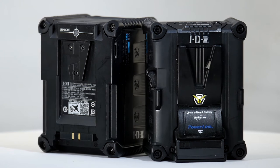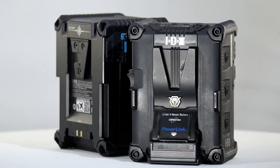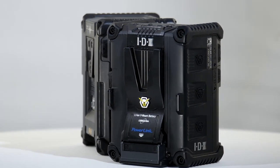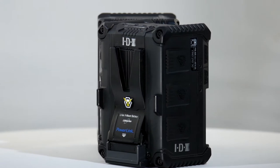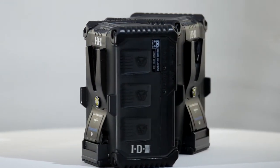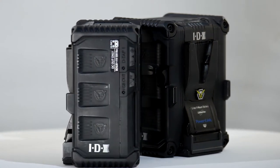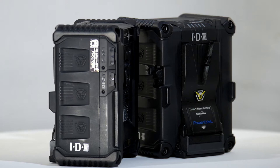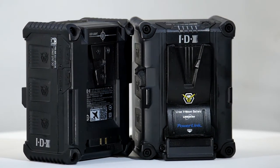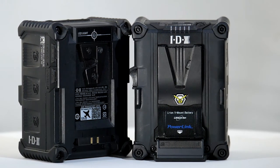The IPL 98 and the IPL 150 are compact, powerful batteries from IDX. The IPL 98 is ideal for news and other applications where mobility and the ability to travel with them on aircraft is important. Being under 100 watt hours, they are in a class of batteries often described as flight safe — an unlimited number can be carried on board an aircraft as cabin baggage.